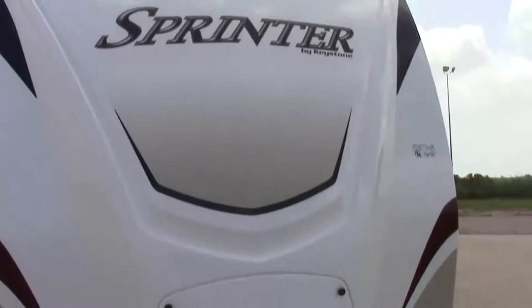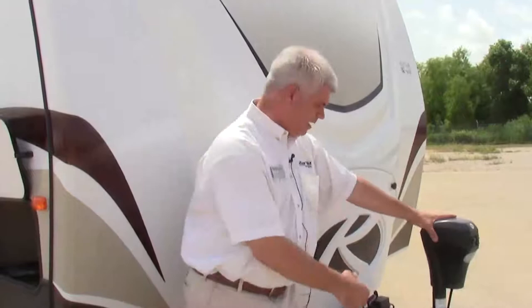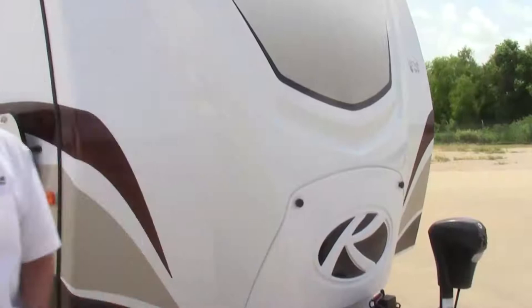First and foremost, what's going to jump out at you is the fiberglass front cap. It's molded, more aerodynamic, really looks sharp, and will add a long life to your camper. Since this is the 15th anniversary edition — remember the 331 RLS has three slides — it even has 50 amp service, so this is a wonderful camper. It's loaded with extras like a front power tongue jack, and also ample amounts of storage. Come check this out.